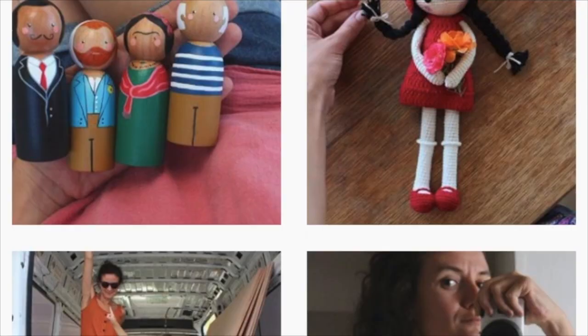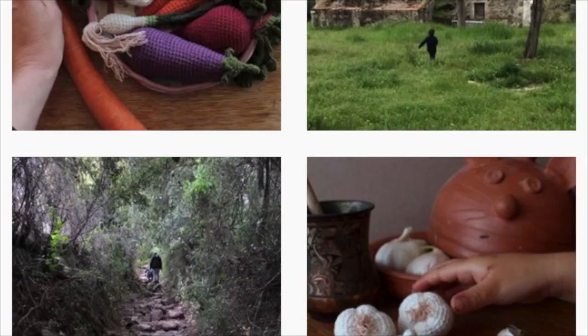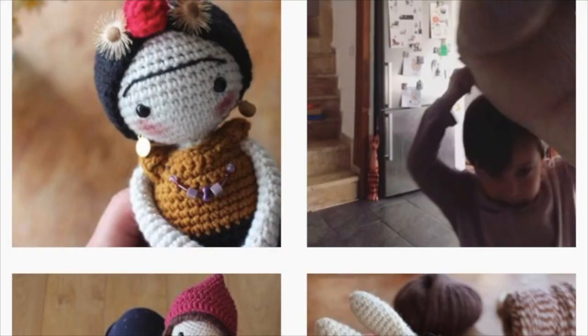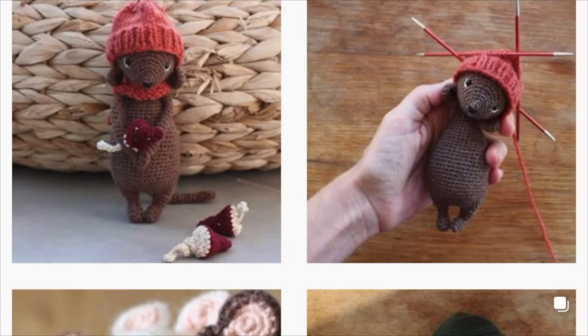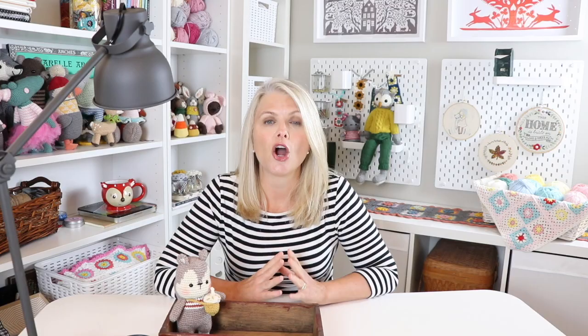The next designer is Seda from Kadito — she is a Turkish designer. What I really love about her amigurumi patterns is that they are just simple but they are beautiful. They have personalities, and her little lion is probably one of my favorite lion patterns I have ever seen. One of the wonderful things about Seda is that she has this beautiful Instagram page. Her stories are absolutely beautiful — she shares life on the Turkish Mediterranean coast. They are renovating a van that they are going to travel in, and I love the patterns and the account.